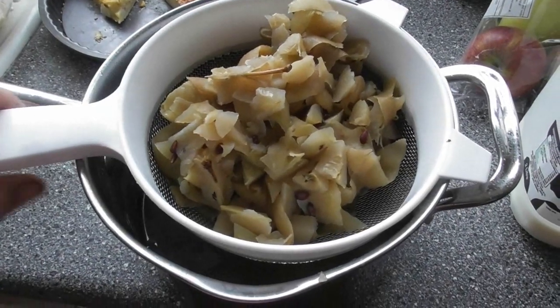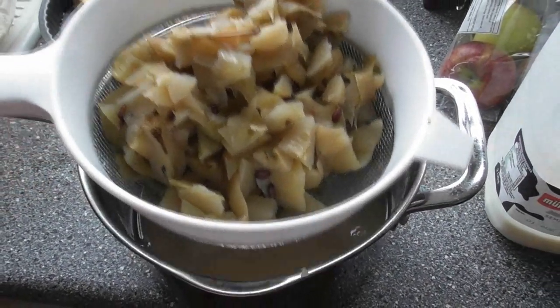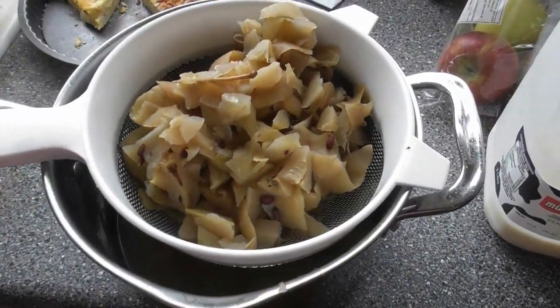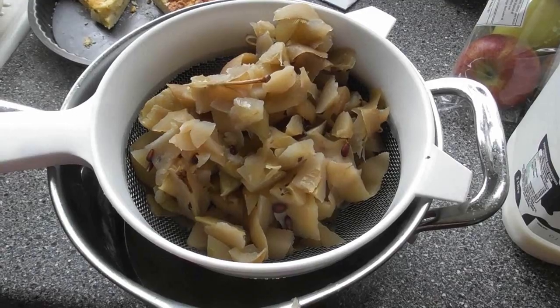The peel and cores aren't going to waste, so I've boiled them up to get a liquid off them, which we'll be using to make apple jelly.